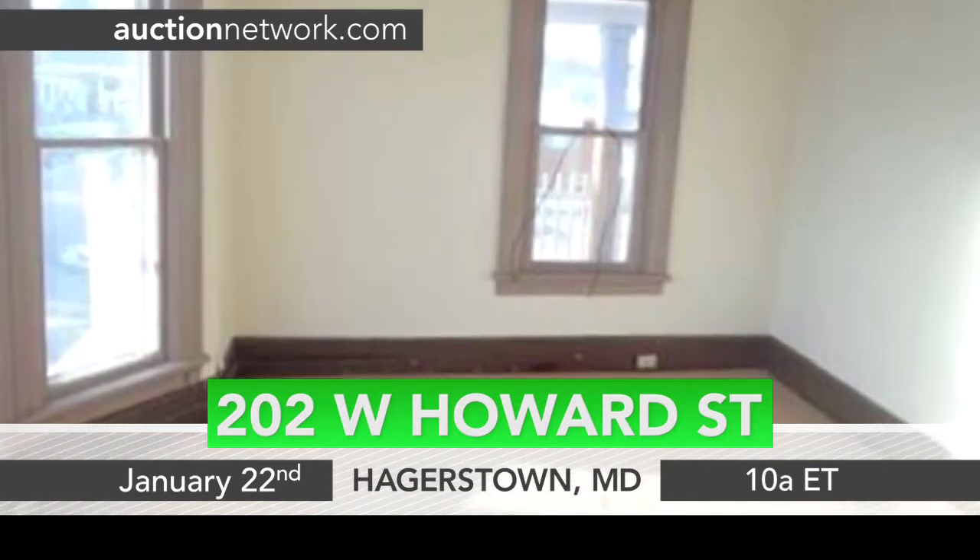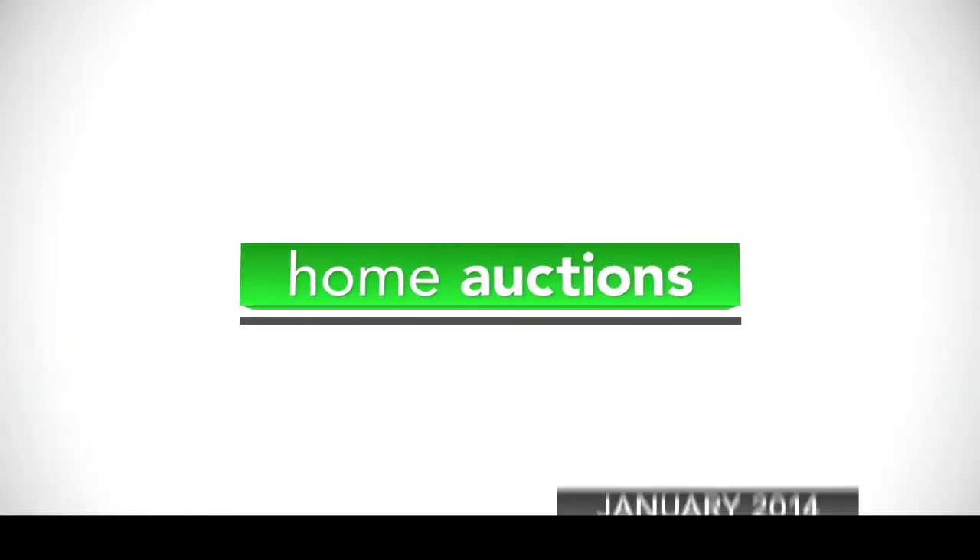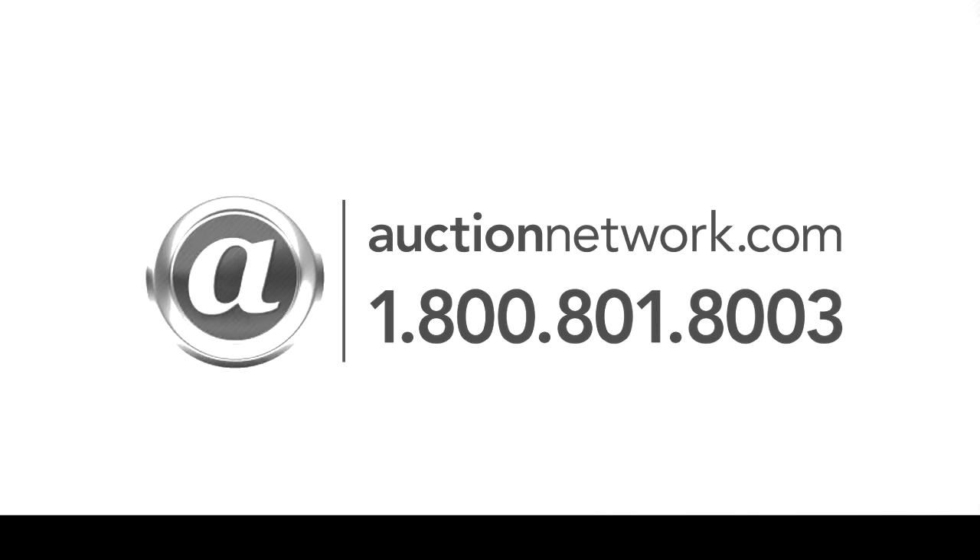This property sits on an approximate 0.17-acre lot. 202 West Howard Street in Hagerstown, Maryland. Auction January 22nd at 10 a.m. Eastern Time. Bid live on site or live online at auctionnetwork.com.